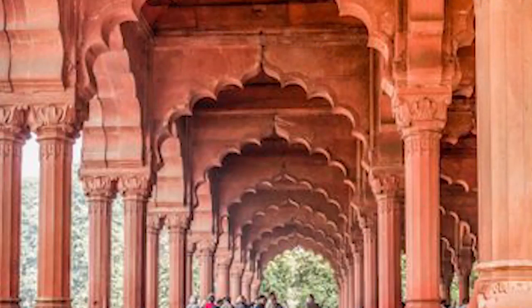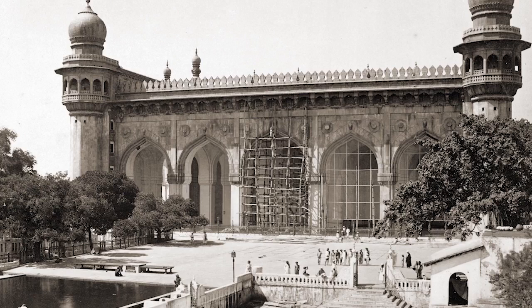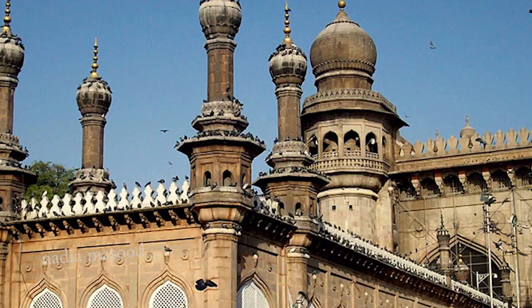Traveling to India without visiting the Mecca Mosque in Hyderabad, one of the largest and oldest mosques in India, is at least not fair. The construction of this mosque took 80 years and it can accommodate more than 10,000 worshippers. It is said that the huge columns of this mosque, made of beautiful granite slabs, were carried to the mosque site by a train of more than 1,400 bulls.